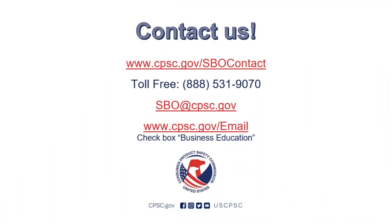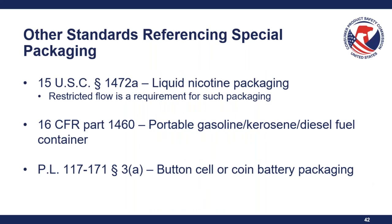Q&A: Does the PPPA apply to button and coin cell batteries, either open stock or packaged with a consumer product — for example, a flashlight with batteries provided in a Ziploc-style bag? This falls under Reese's Law — Public Law 117-171, Section 3A — not the PPPA. So if you have loose button cell or coin batteries in the package or finished product, that requires special packaging, but only because it's referenced under Reese's Law, not because it is a regulated substance under the PPPA. You are still required to use special packaging that meets the PPPA requirements; the difference is what you put on your citation.